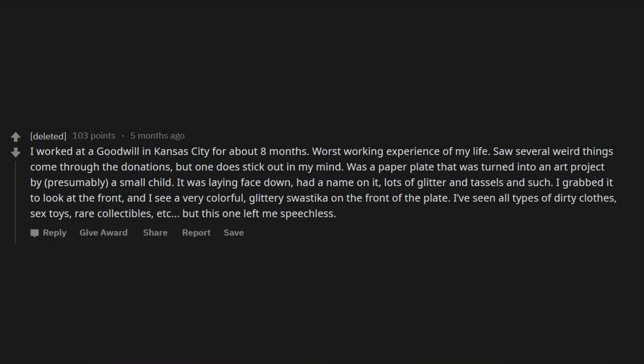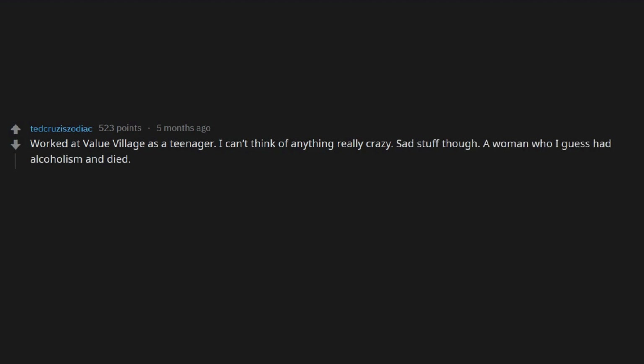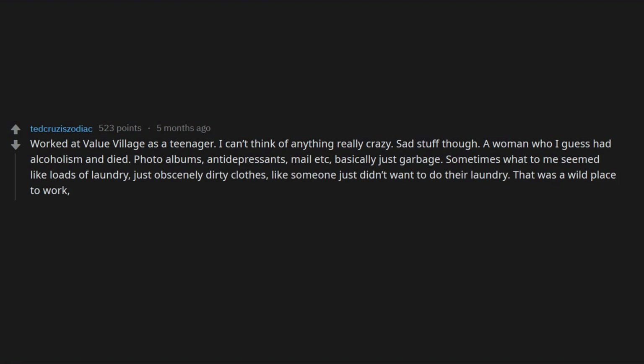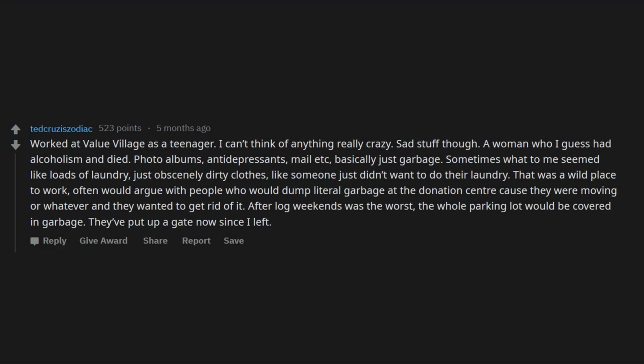Worked at Valley Village as a teenager. Sad stuff though — a woman who I guess had alcoholism and died: photo albums, antidepressants, etc. Sometimes what seemed like loads of laundry — just obscenely dirty clothes like someone didn't want to do their laundry. Would often argue with people who would dump little garbage at the donation center because they were moving. After long weekends it was the worst — the whole parking lot would be covered in garbage. They've put up a gate now since I left.